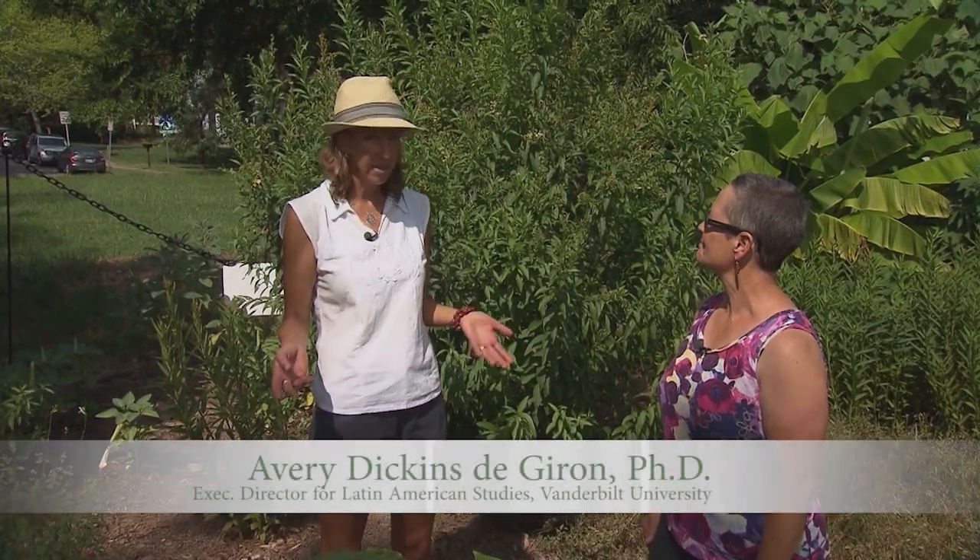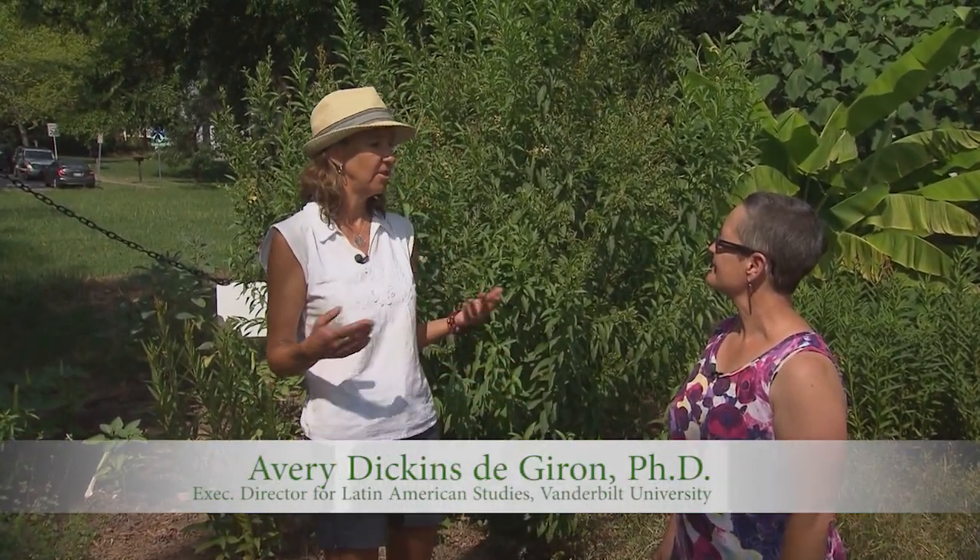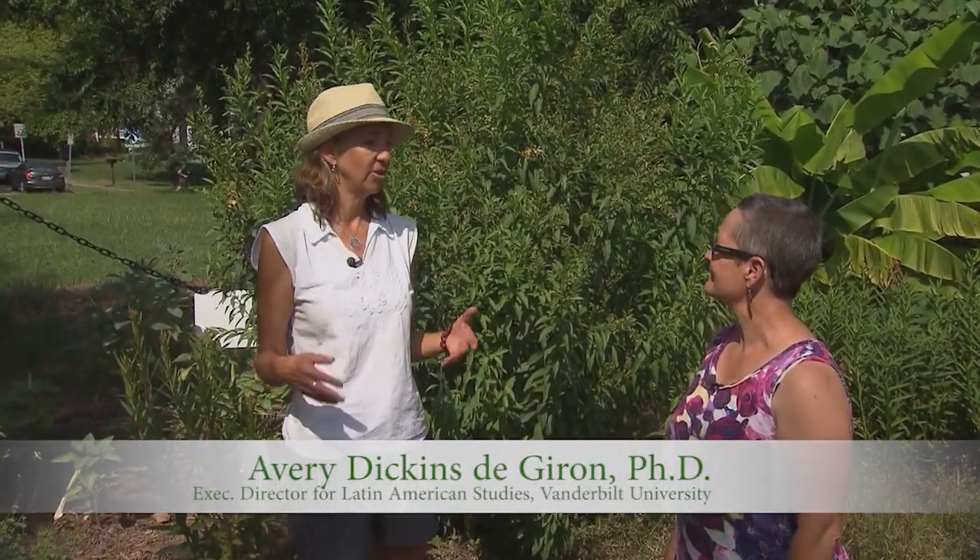So this is our ethnobotanical garden. We've got over 50 species of plants that are all native to Latin America and are either used for medicinal or culinary purposes. There are a few plants that serve mainly as ornamental purposes, but all of these plants are native to Latin America and I'd love to tell you about some of the medicinal uses.